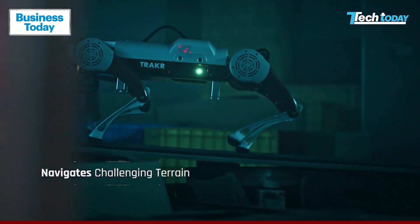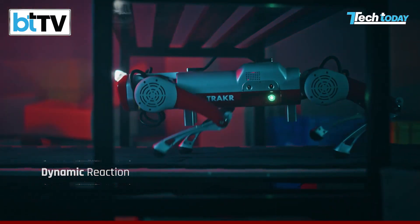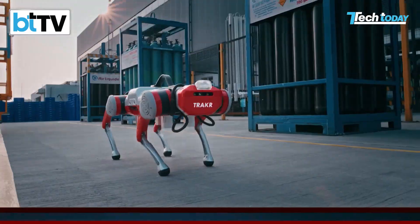Robots like Tracker can be used to navigate hard-to-inspect or hazardous areas, collect data through their sensors, and even patrol areas autonomously to detect real-time anomalies.